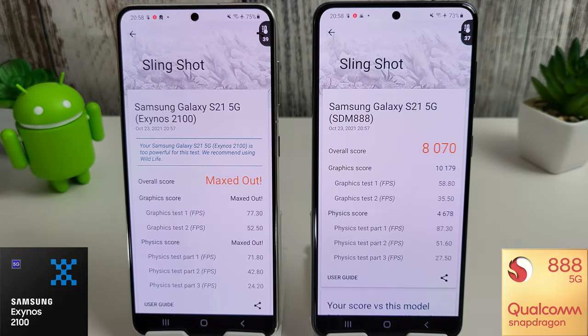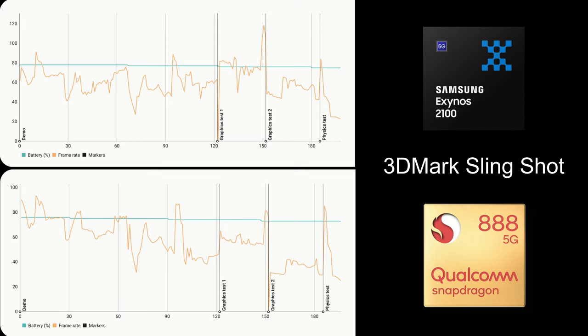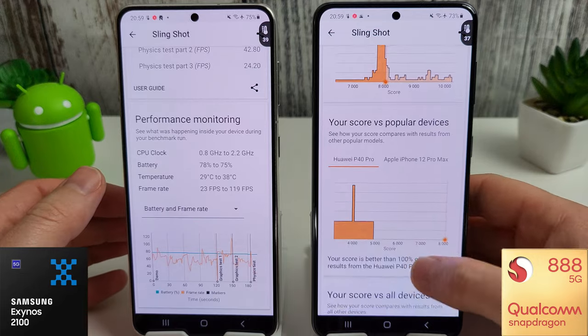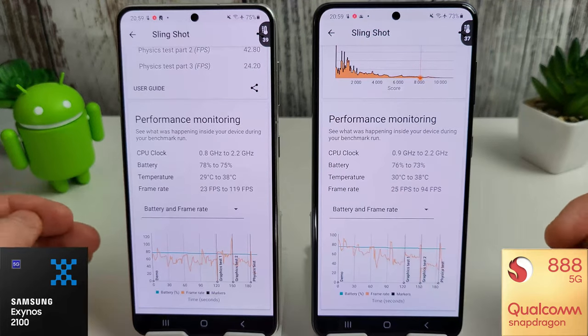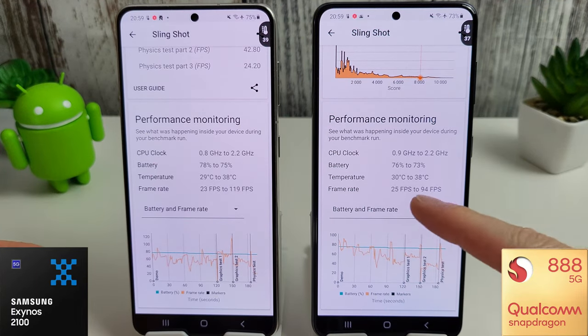The Slingshot test has finished. The Exynos is indeed still maxed out, and the Snapdragon has gone down to 8,070 compared to 8,102 last month. All round, the Snapdragon is definitely performing at one of its worst since release — not sure why that is. Something has changed in the background. Average frame rate between 23 and 119 on the Exynos compared to 25 and 94 on the Snapdragon.